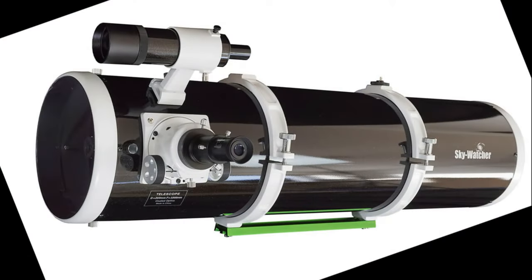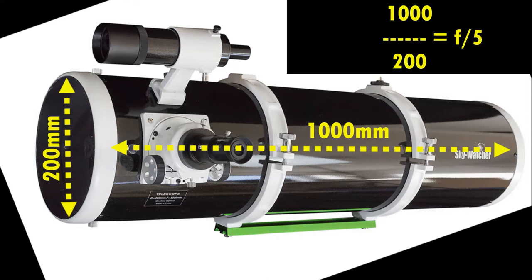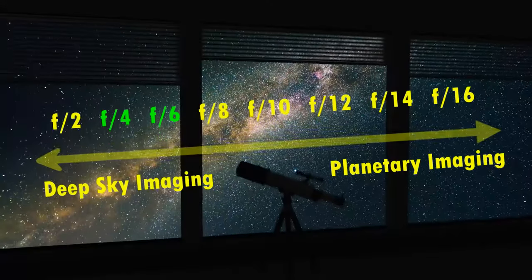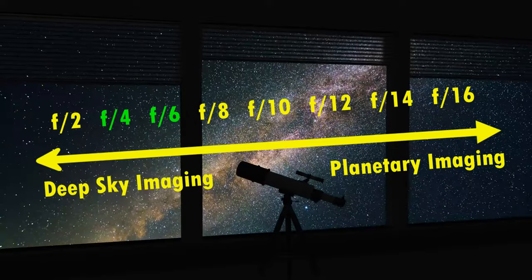When it comes to deep sky imaging you ideally need a telescope that can collect plenty of light for the telescope's given focal length. For this image I used a 200mm aperture and 1000mm focal length Newtonian telescope — otherwise known as an F5 telescope, because its focal length divided by its aperture equals 5. Any telescope with a focal ratio of around 4 to 6 would be an advantage when trying to capture deep sky objects with a phone.